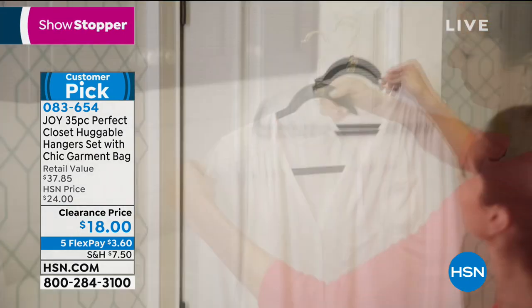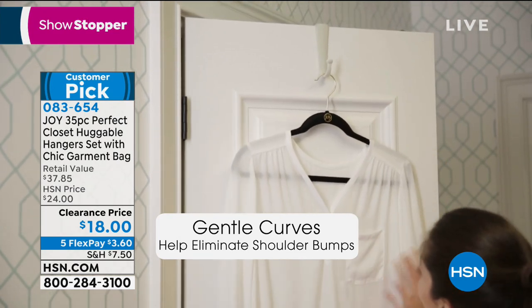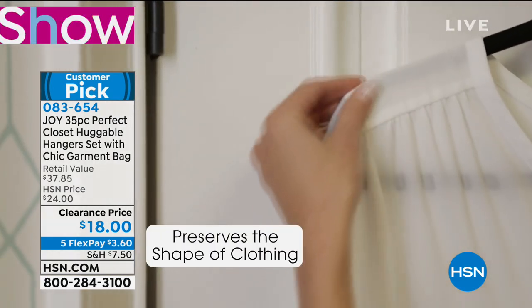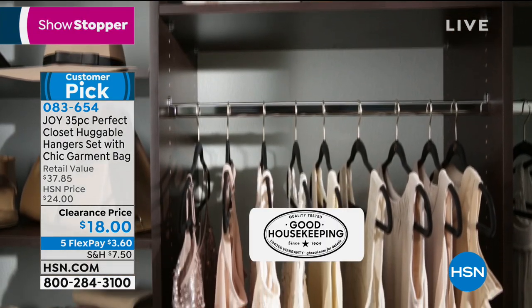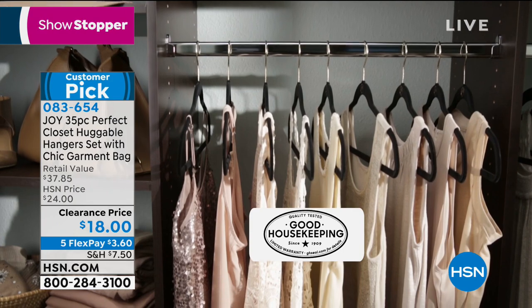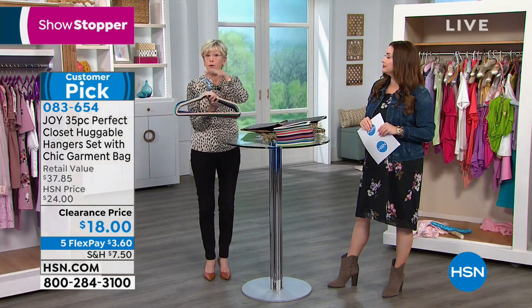To get huggable hangers on clearance is really exciting, and to get them on flex, it's only $3.60 on your charge card. Your first decision is do you like brass or do you like chrome in your closet? That's all you have to decide, and then pick your favorite color. Often when I'm here doing clearance shows, we're down to the last colors — today we have all your favorites.